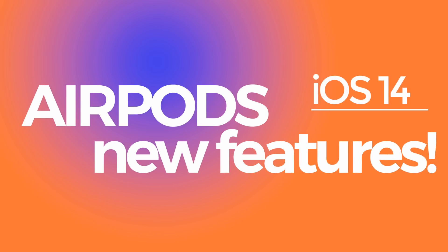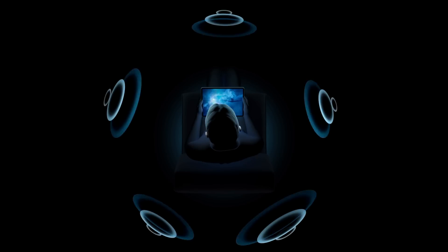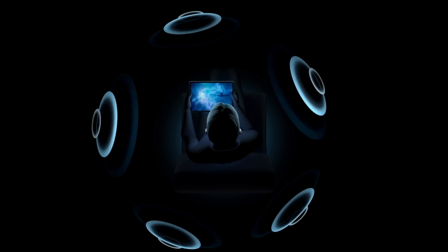AirPods are about to get even better. What's going on Tech Squad? Andrew Edwards here, Editor-in-Chief for Gearlive.com. As part of the WWDC 2020 keynote, Apple announced new features coming to both AirPods and the AirPods Pro. I'm going to tell you everything you need to know about how Apple is going to make your AirPods even better through software updates this fall.